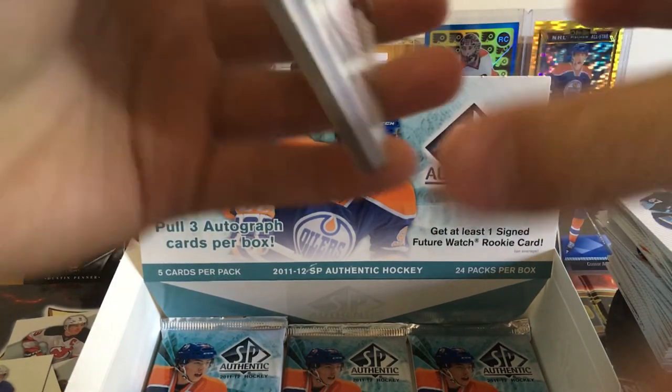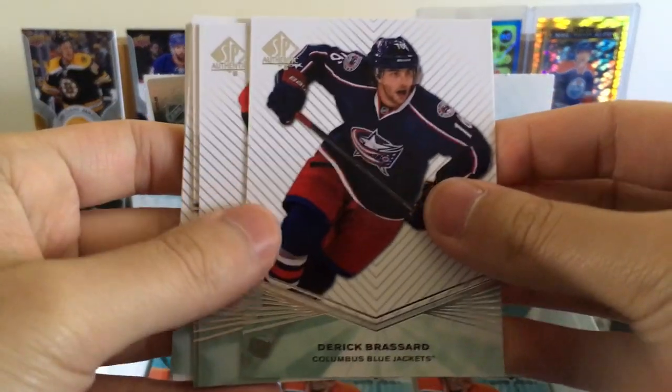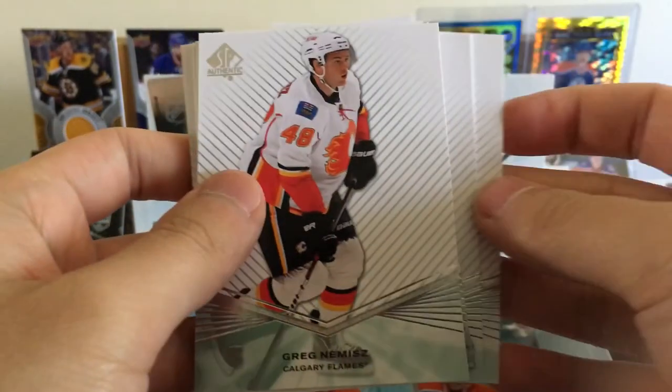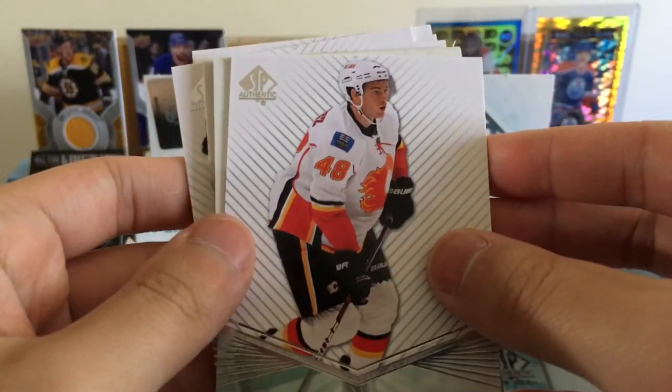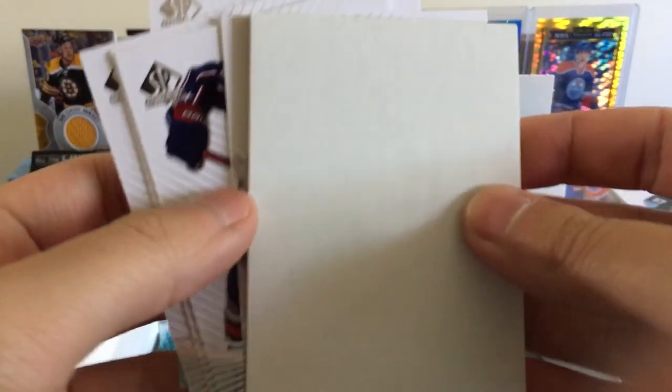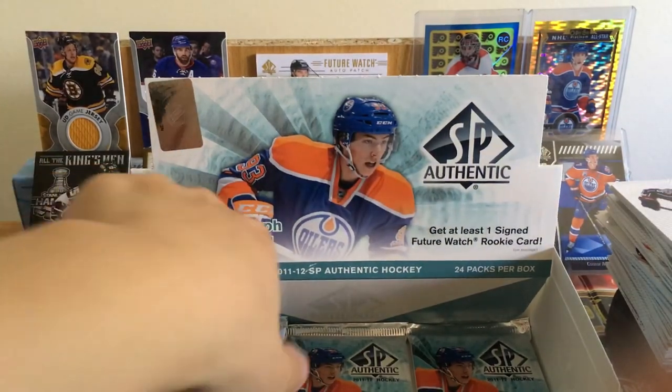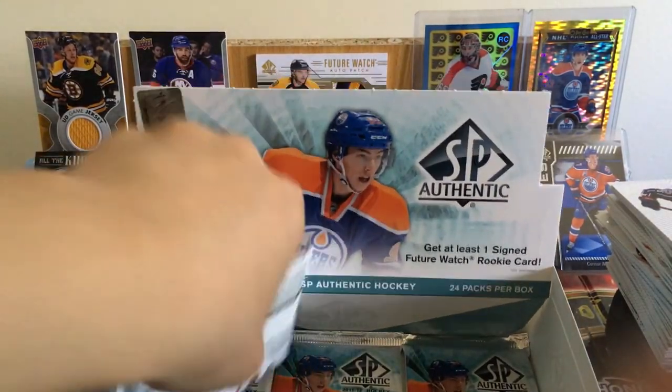We should be getting at least another autograph card too. Greg Brassard, Jeff Skinner, Brett Hull, Greg Nemis. Cam Ward — I think he just signed with Chicago or he's close to signing with them.